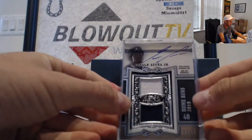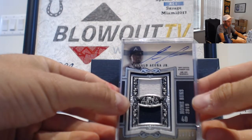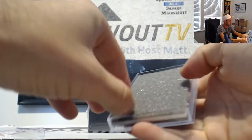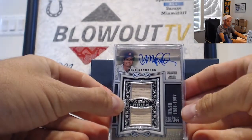Ronald Acuña — that's a nice piece, 10 of 25. So he's 10 under through 10. This case has been pretty solid so far.